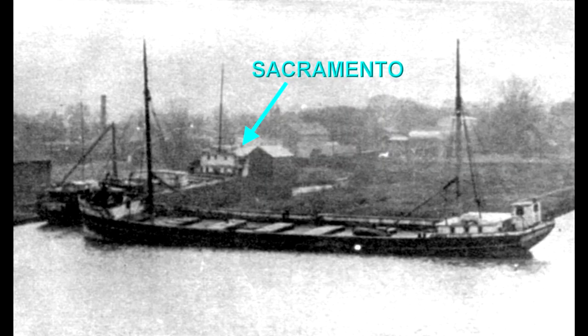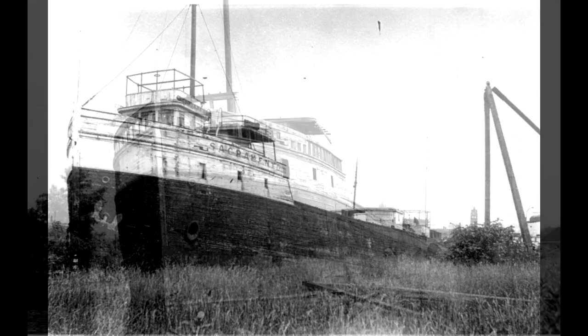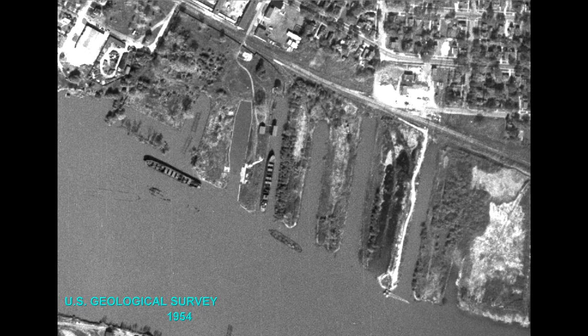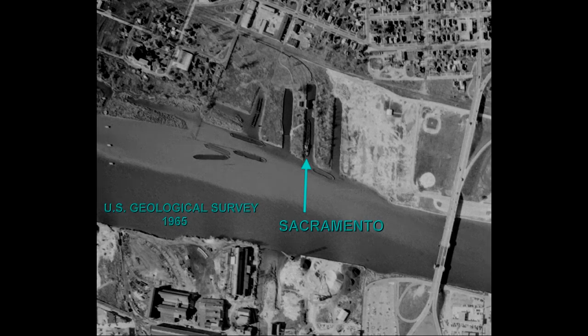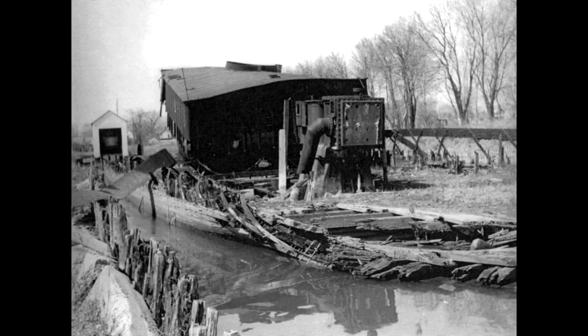The Sacramento found herself laid up and left to rot in a slip at the yard. Soon she began to decay, until she was nothing more than a wreck. In the mid-1950s, an arsonist set fire to the old boat and she burned to the waterline. All that remained was her lower hull, her iron-sheathed fire hold, and her triple expansion steam engine.